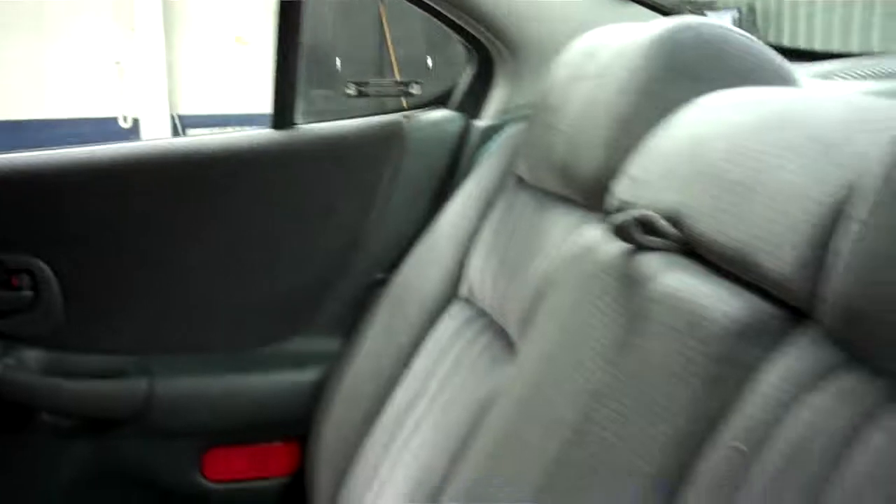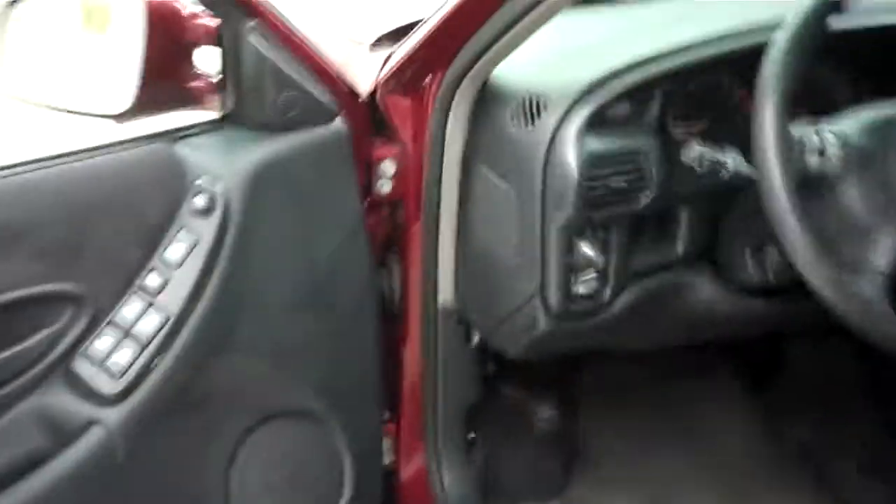Now we'll take a look at the back. The back seats are just as clean as the front seats and are in great condition — no rips or tears in any of the seats. Now we'll go start up this vehicle.